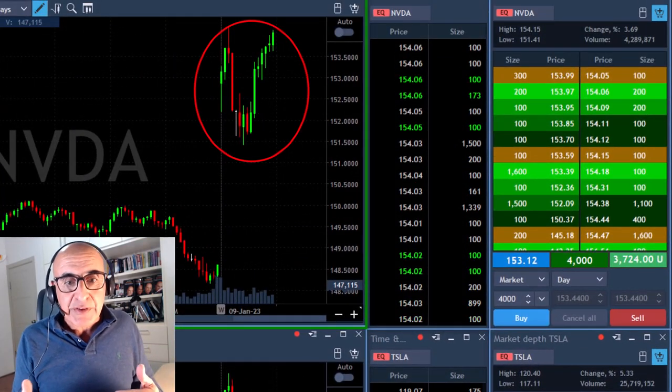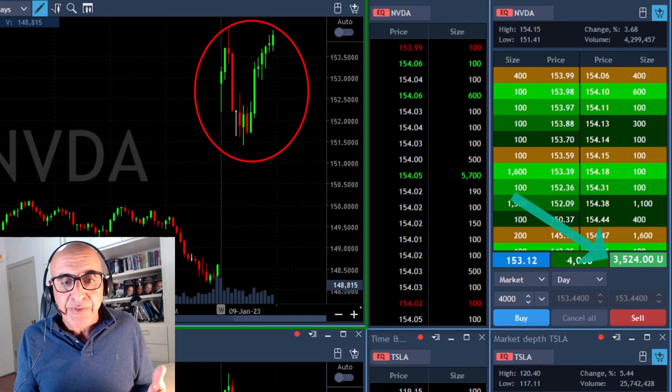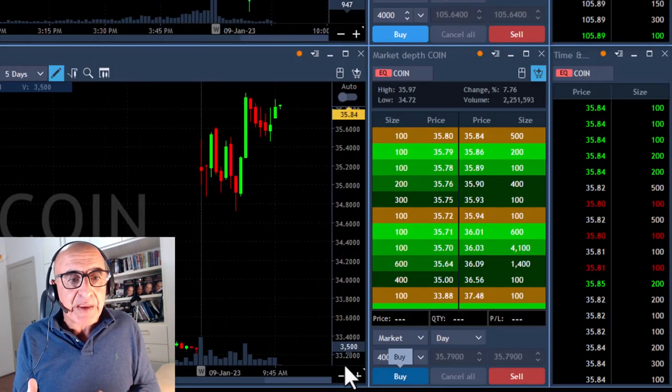Nvidia is now over the highs and reached my target. I'm up $3,500. I'm still waiting for another upside move here.